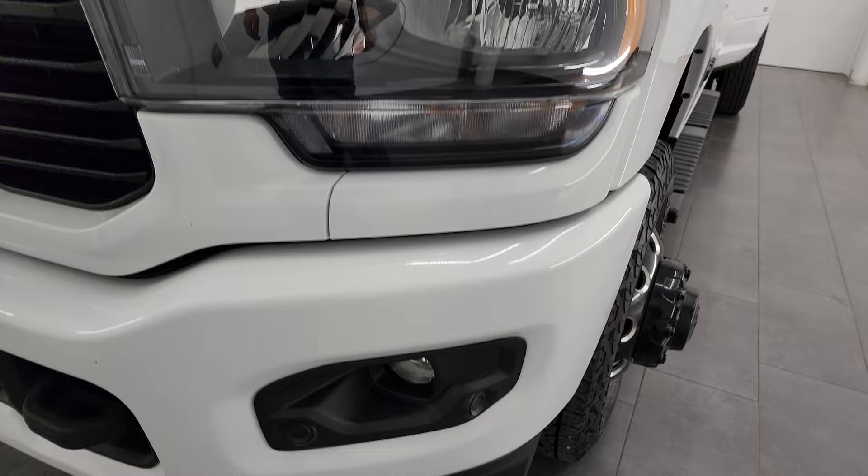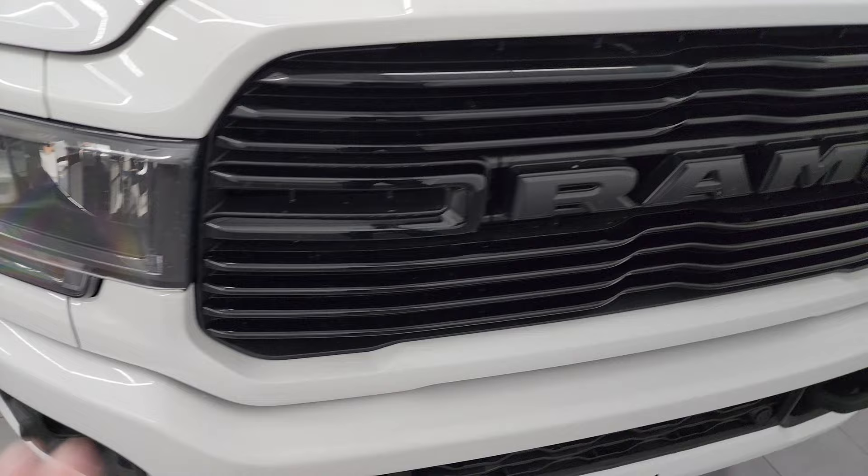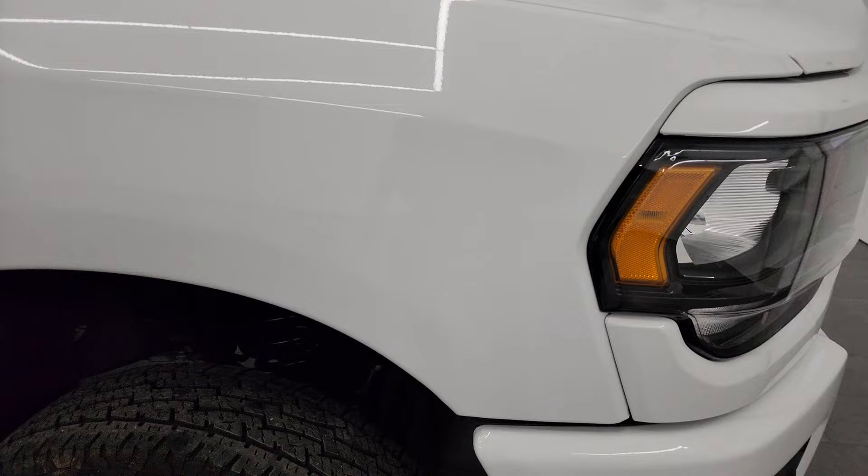The Night Edition also gives you the blacked-out headlight bezels and the painted front and rear bumpers. No dents or dings on that front bumper — it has front bumper parking sensors and factory fog lights. You also get the gloss black grille with the Night Edition. The hood is in fantastic condition with no dents or dings, and it does have the cab lights up top.